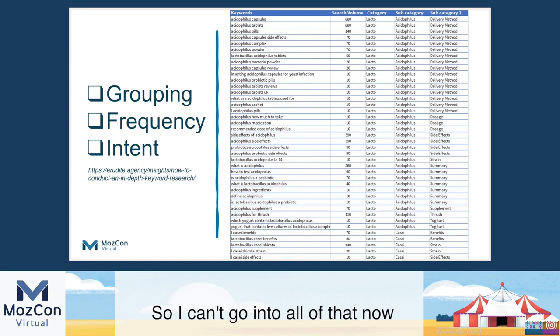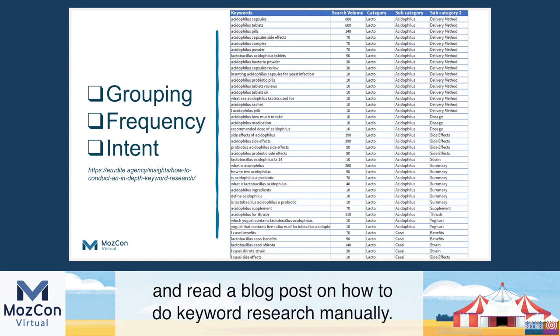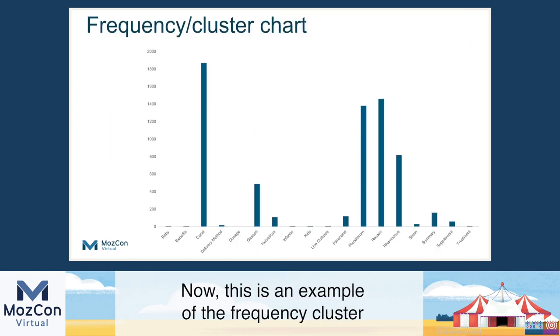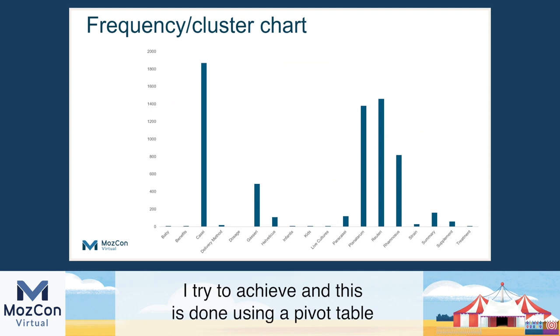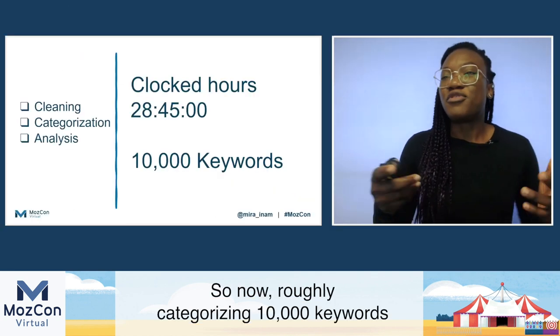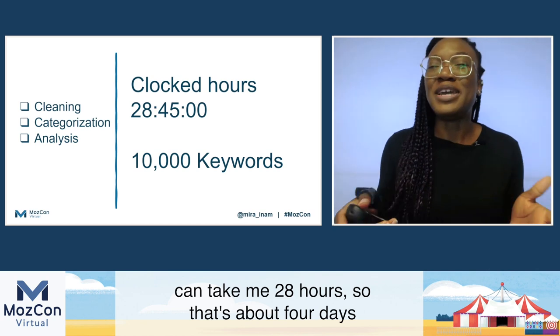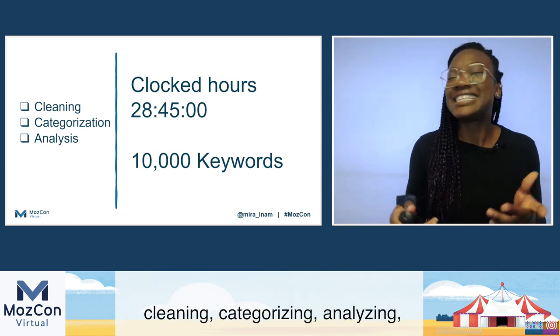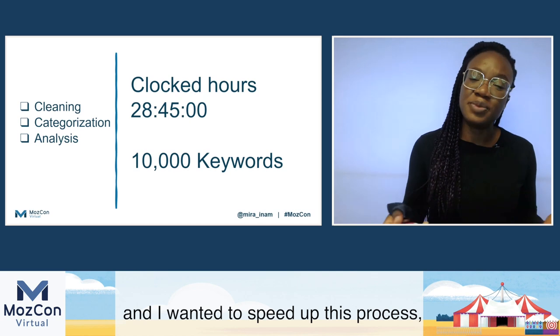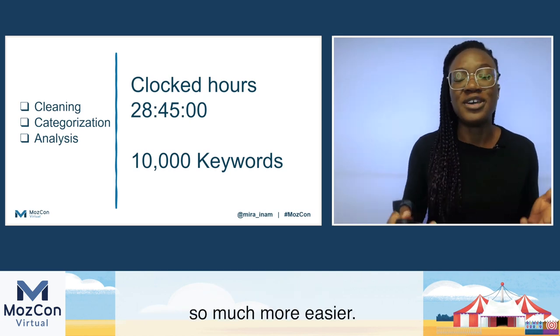I can't go into all of that now because I've got 15 minutes, but you can click on this link and read a blog post on how to do keyword research manually. This is an example of the frequency cluster I tried to achieve, done using a pivot table just to show the client at a glance the size of the opportunity. Roughly categorizing 10,000 keywords can take me 28 hours — that's about four days of cleaning, categorizing, analyzing. I wanted to speed up this process, even if by half, it's going to make my life so much easier.